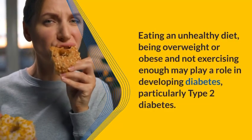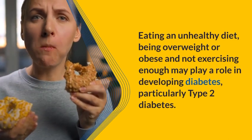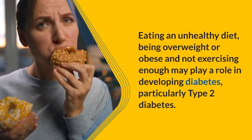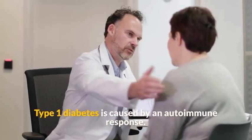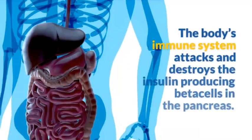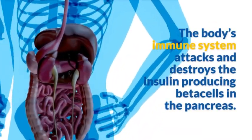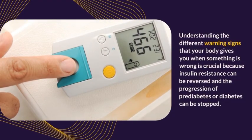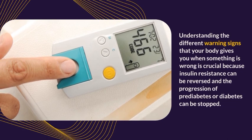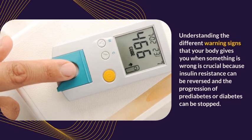Genetics, lifestyle, and environment can be causes of diabetes. Eating an unhealthy diet, being overweight or obese, and not exercising enough may play a role in developing diabetes, particularly type 2 diabetes. Type 1 diabetes is caused by an autoimmune response — the body's immune system attacks and destroys the insulin-producing beta cells in the pancreas. Understanding these warning signs is crucial because insulin resistance can be reversed and the progression of pre-diabetes can be stopped.